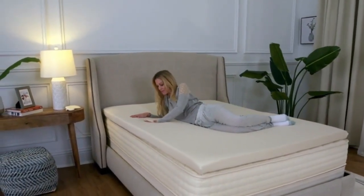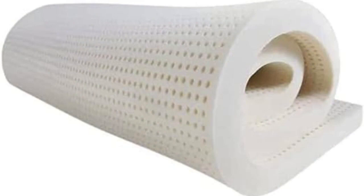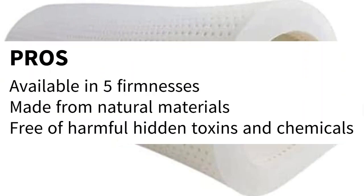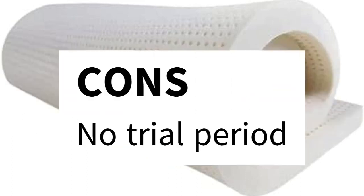Because it's OEKO-TEX Standard 100 and GreenGuard Gold certified, you can rest easy knowing it's free of any harmful hidden chemicals. Pros: available in 5 firmnesses, made from natural materials, free of harmful toxins and chemicals. Cons: no trial period.